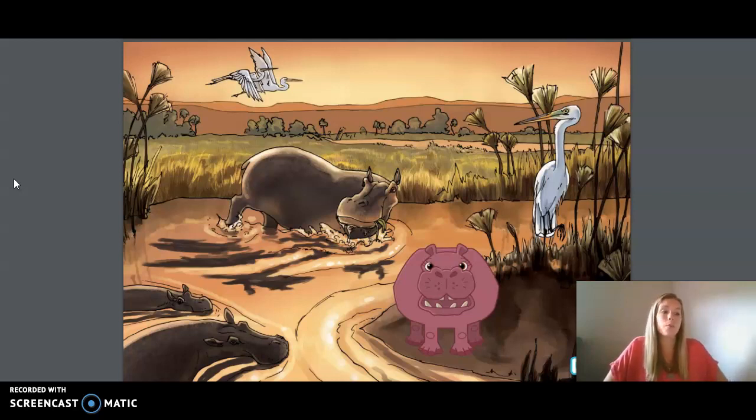Our next word is marine, which means related to the sea. And our last word is stately, meaning grand or impressive in size or manner.